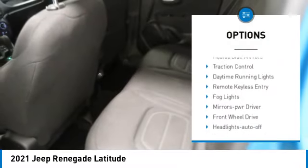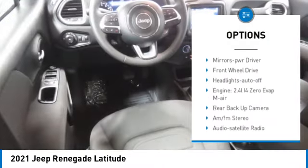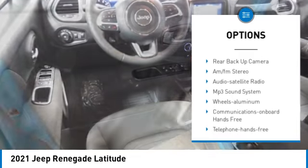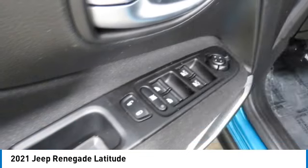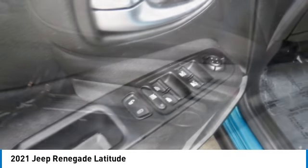Aluminum wheels, rear spoiler, heated side mirrors, traction control, daytime running lights, remote keyless entry, fog lights, mirror memory, FWD, headlights auto off.